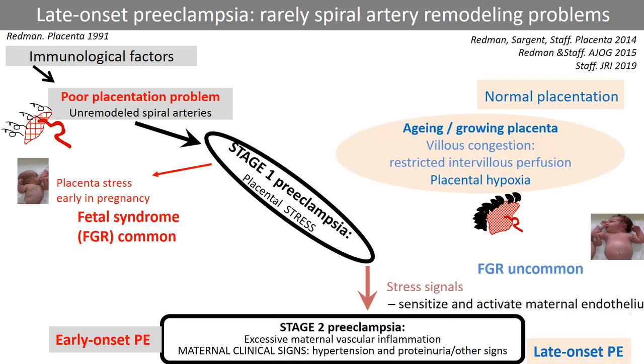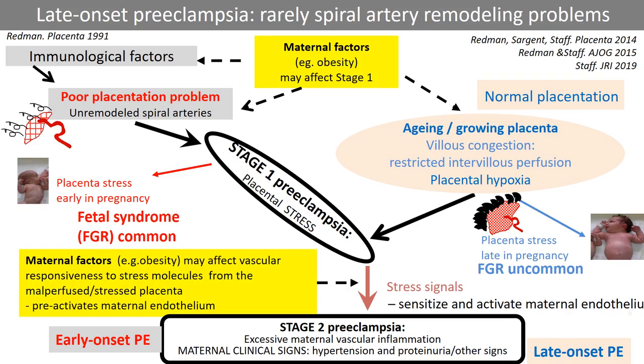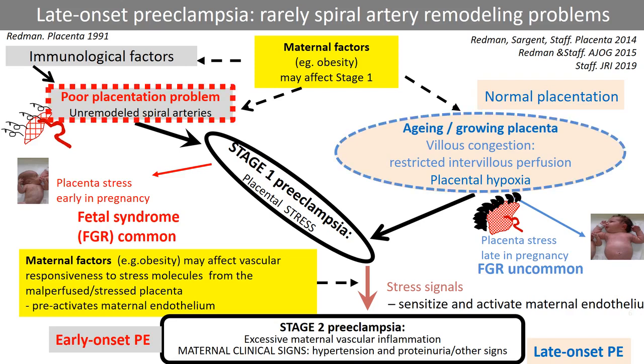We have suggested that late onset preeclampsia may be caused by overcrowding of chorionic villi in large placentas and also by more rapidly aging placentas, leading to placental stress late in pregnancy and thereby less effect on fetal growth. The review discusses how obesity and other risk factors for preeclampsia may impact multiple pathways to placental dysfunction, and also how obesity may increase the vascular maternal response to inflammatory factors shed from the dysfunctional placenta. We propose that the pathways to early and late onset preeclampsia may differ in timing and underlying causes, but that both forms may lead to the same maternal signs of disease.